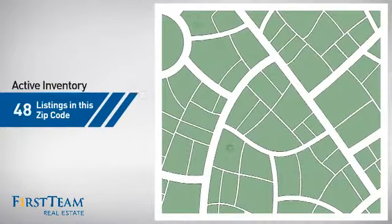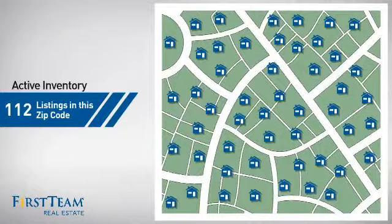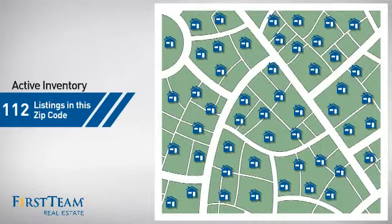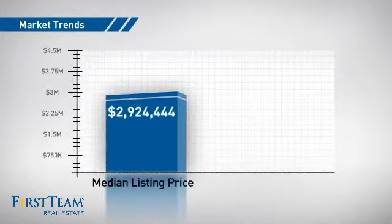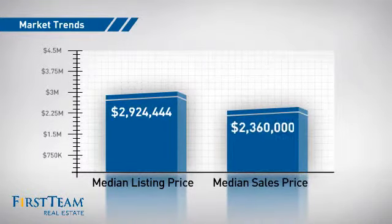Wondering how it stacks up against the competition? There are now just over 110 homes on the market within this zip code, with a median list price of just over $2.9 million and a median sale price of just under $2.4 million.